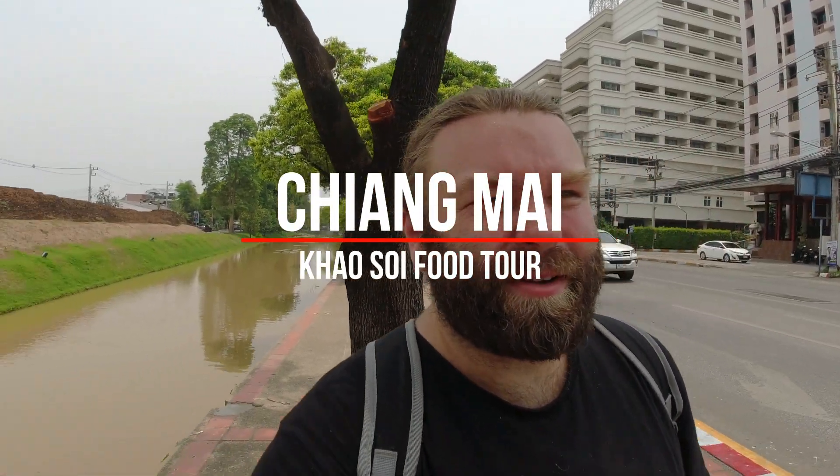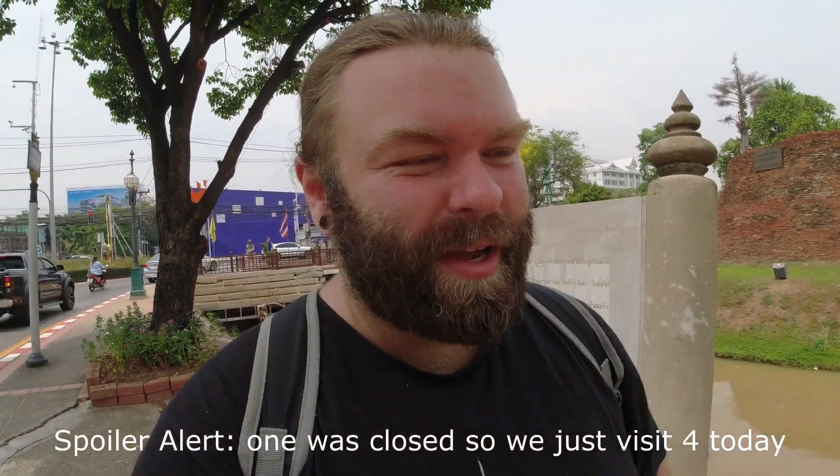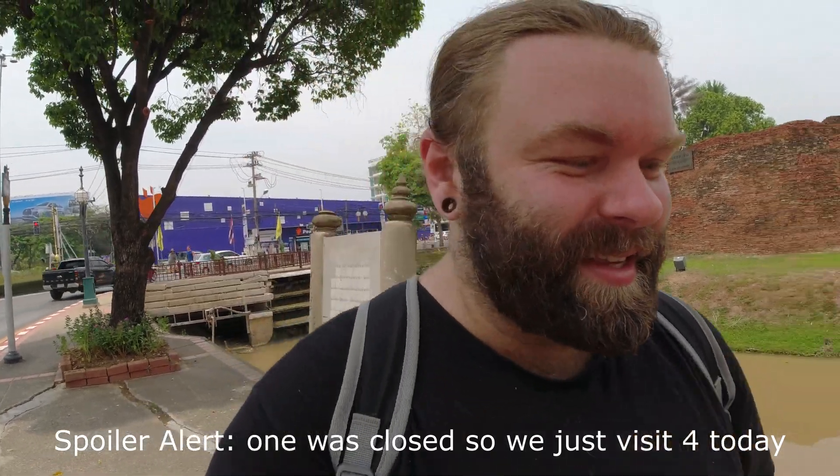What's up everyone? Welcome back to another episode of the Taoist Viking Travel Blog. Hope everyone is hungry today. Today we are doing a Khao Soi food tour, kind of imitating some of the restaurants that Mark Wiens has been to in his five Khao Soi food tour playlists.